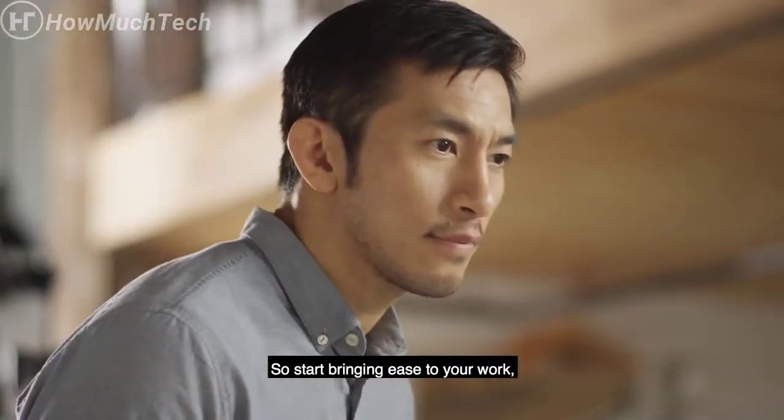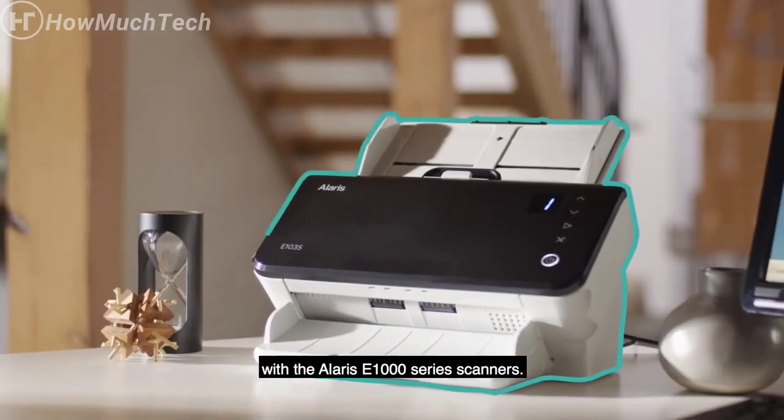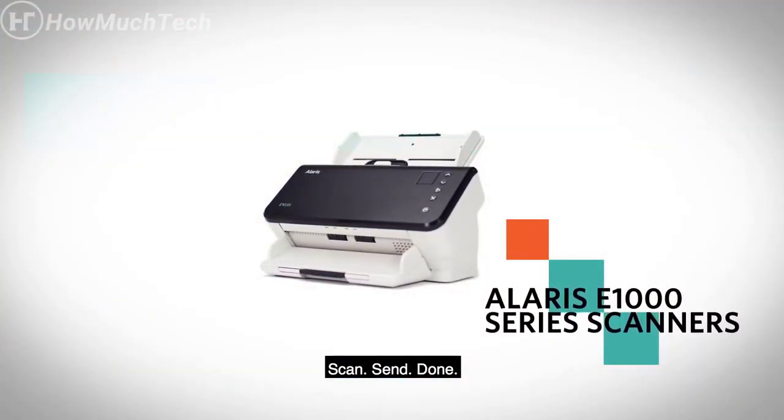So start bringing ease to your work, wherever it's happening, with the Alaris E1000 series scanners. Scan. Send. Done.